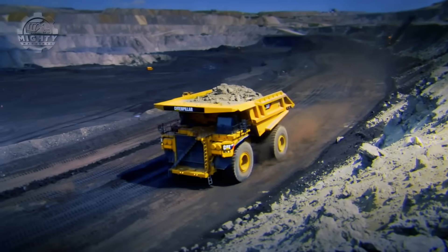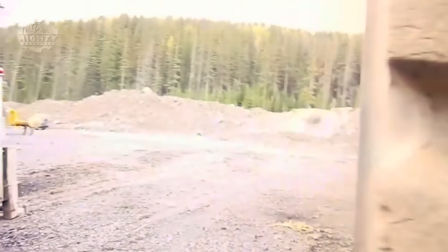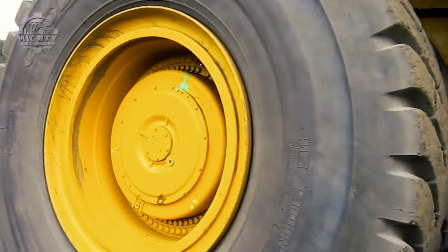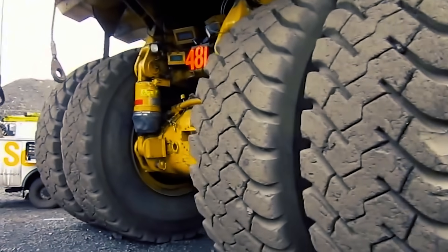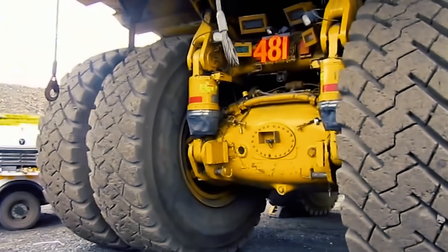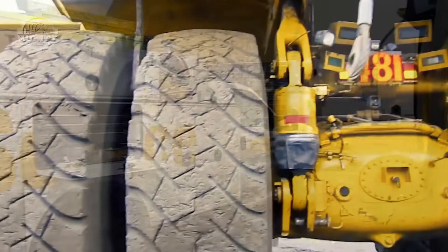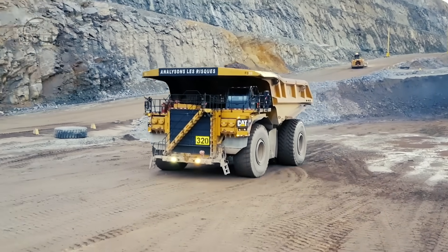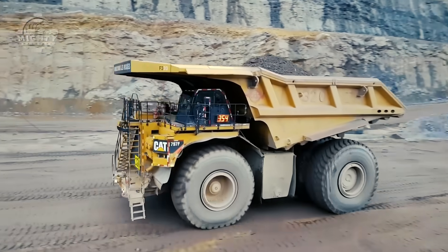The Caterpillar 797F offers a total payload capacity of up to 400 short tons, the highest among mechanical drive haul trucks. It has a gross machine weight of 1,375,000 pounds and is powered by an SAE J1995-rated engine producing 4,000 horsepower. It also has an impressive lifespan — all major components of the 797 series can be serviced or replaced except the frame, which typically lasts up to a 20-year service life.